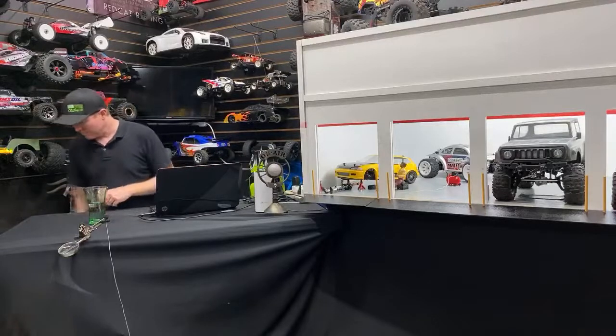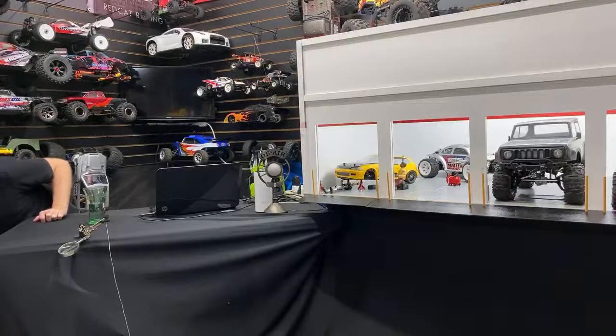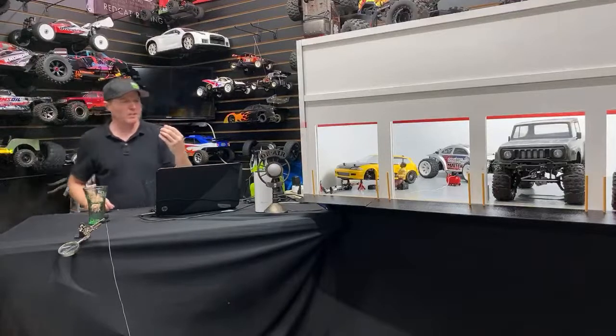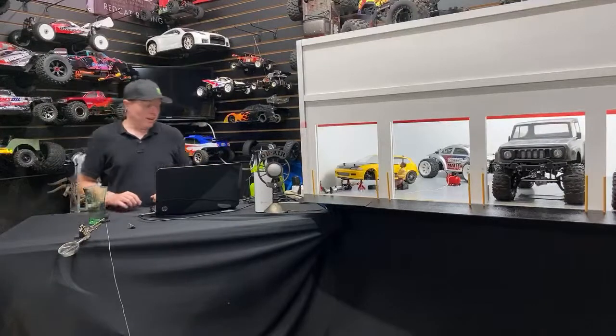I'll get it right eventually. Tyler asks what modifications have I done? On the Gen 8, it's got — it's actually the original Gen 8 but with the Axe Edition electronics. The Axe Edition has the Hobbywing Axe Edition — I think that is a 2400 KV brushless motor. And then it has the Reef servo, I think it's the 422 HD V2.